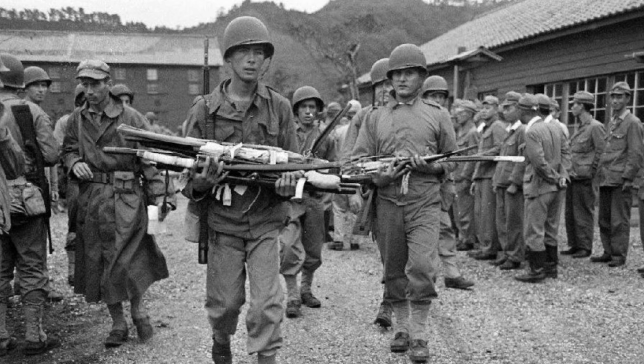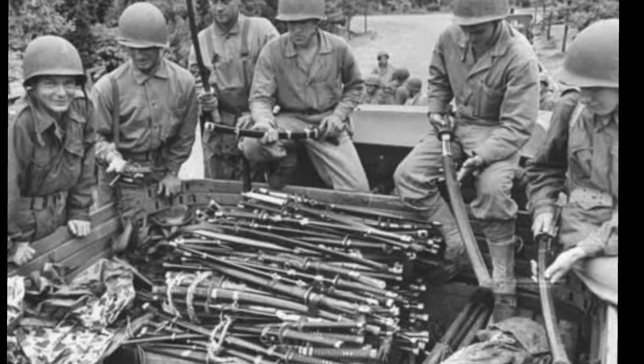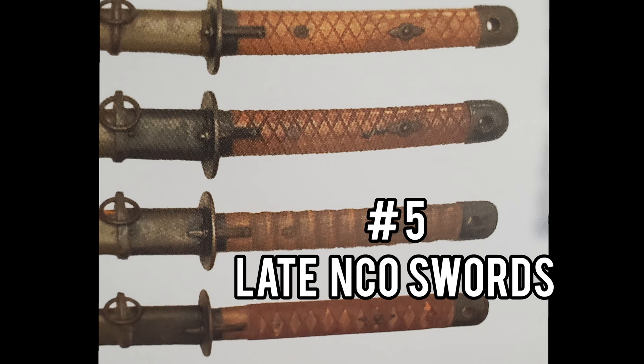Hey friends of YouTube, in this video I will be telling you the top 5 rare Japanese swords from WW2. These are swords that are very difficult to find and had very limited production during WW2.